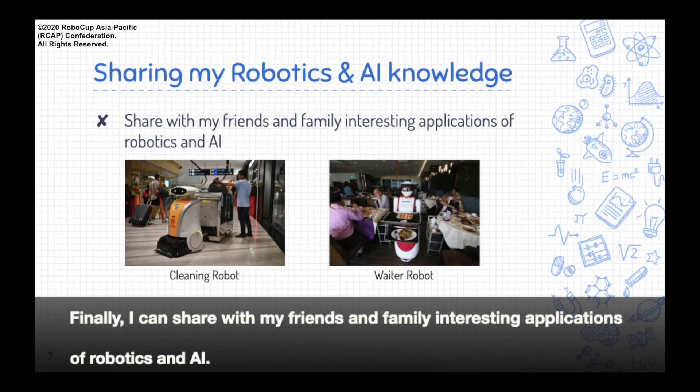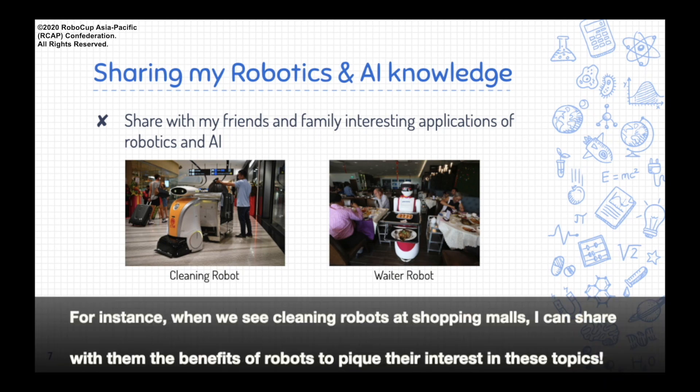Finally, I can share with my friends and family interesting applications of robotics and AI. For instance, when we see cleaning robots at shopping malls, I can share with them the benefits of robots to pique their interest in these topics.